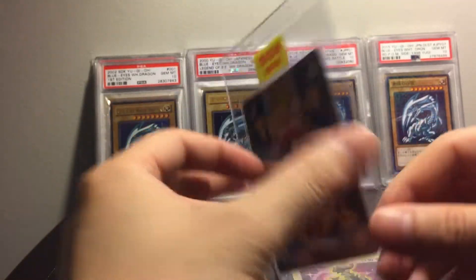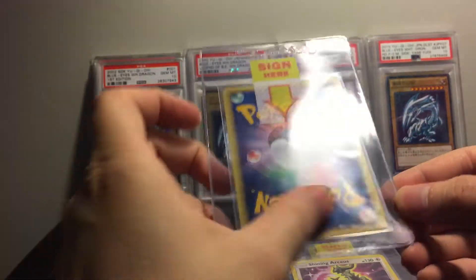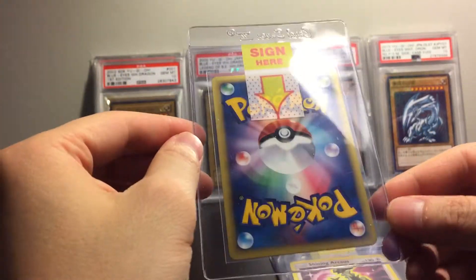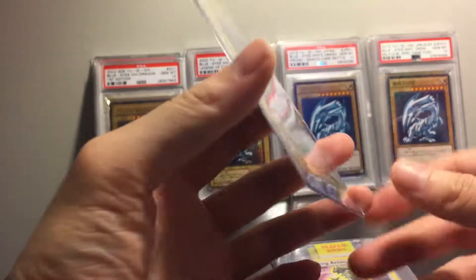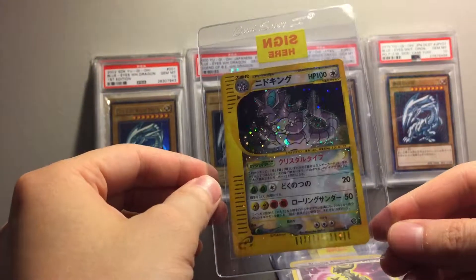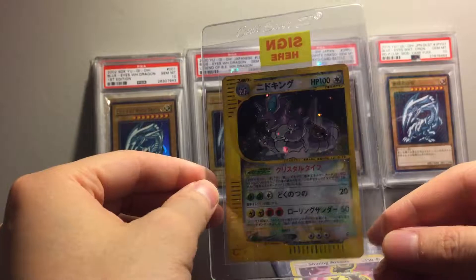I think this guy here will get a 10 — this thing is pretty flawless. I picked this up from a guy in Japan, pretty cheap, I think 60 to 70 bucks. Hopefully if it gets a 10 it'll be worth around 200.